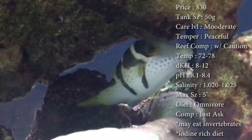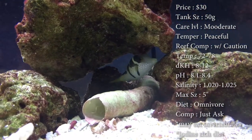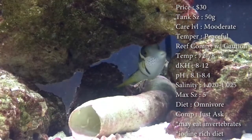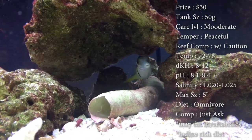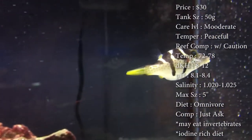Temperature you want to keep at 72 to 78. Keep your dKH 8 to 12, pH 8.1 to 8.4, and your salinity at 1.025 max. Size — these guys can get about 5 inches; they normally get more fat than they do long. Colors are that nice white and yellow and tan on them.